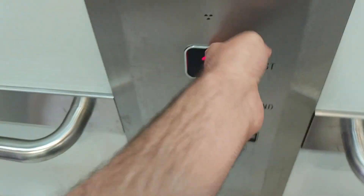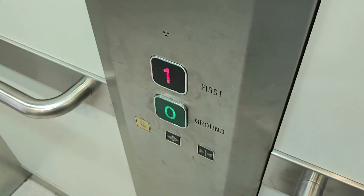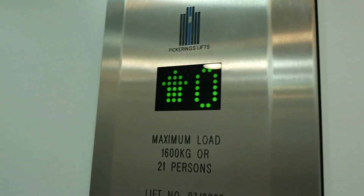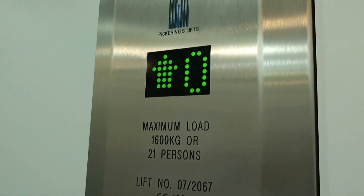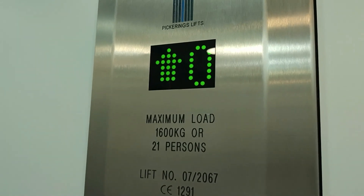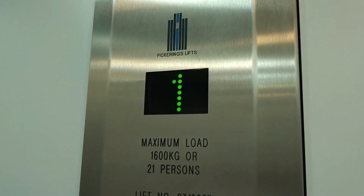This is the lift at Marks and Spencer's in Bishop's Stortford. Door close button does not work. It's a Pickerings with Stentagate. Capacity is 21 persons, 1600 kilos. Built or modernised in 2007.